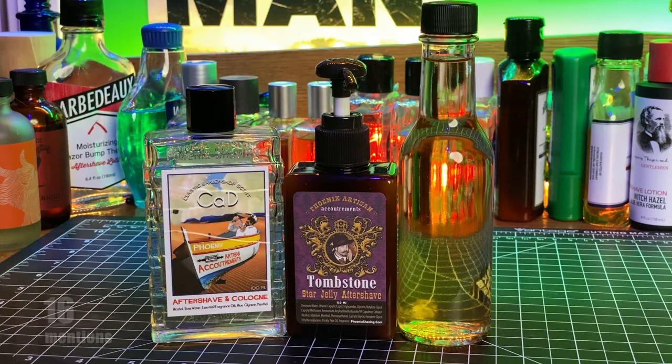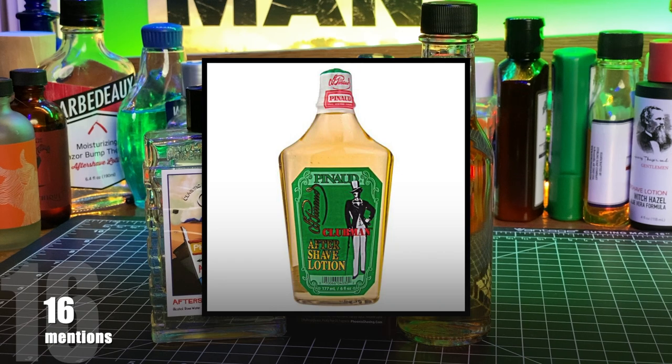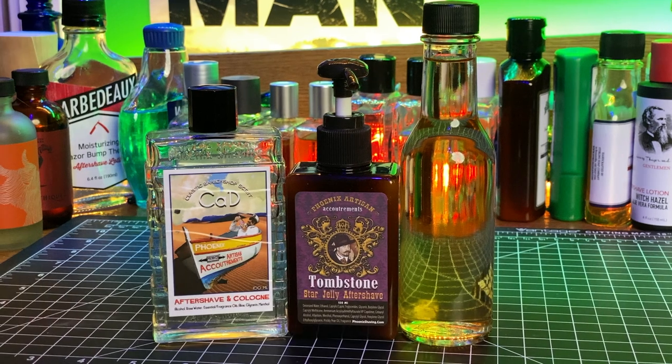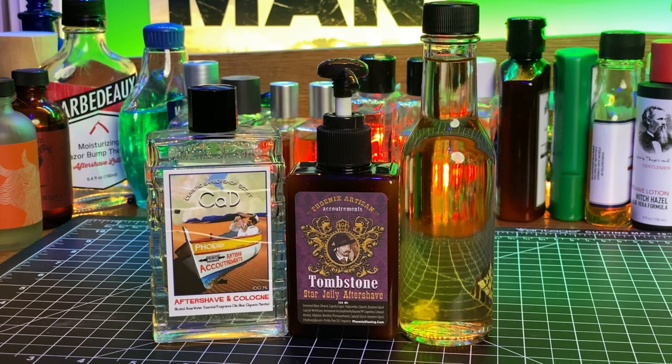In the top tier of aftershaves, Phoenix Artisan Accoutrements and Clubman had 16 picks each. You see the splash from Phoenix here on the left, and then the Star Jelly, and then that's actually a bottle for hot sauce slash salad dressing I bought off Amazon. I move all my Clubman products from plastic containers to glass containers because the plastic they use in the Clubman bottles seems to affect the scent, and that seems to be a consensus among wet shavers. From PAA, the scent mentioned most often was Praise John Frum, but it just had two mentions, so there was quite a diverse selection from the PAA lineup.